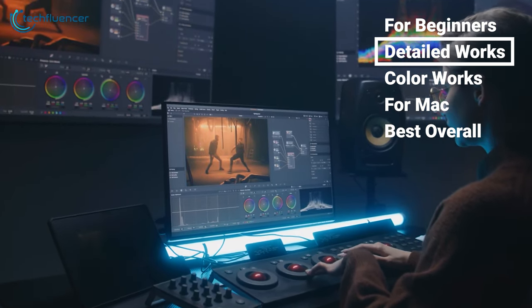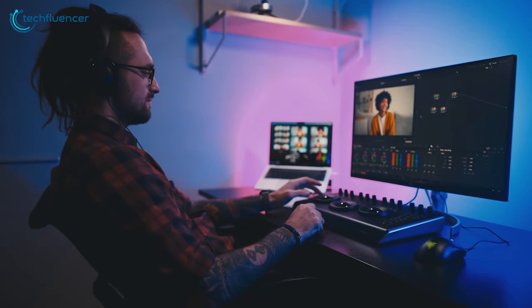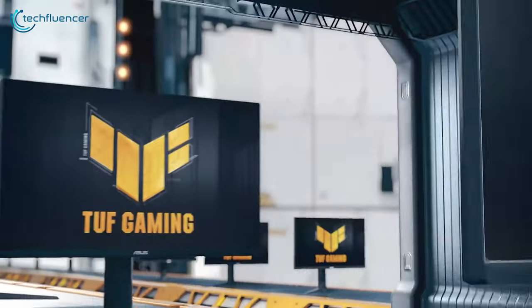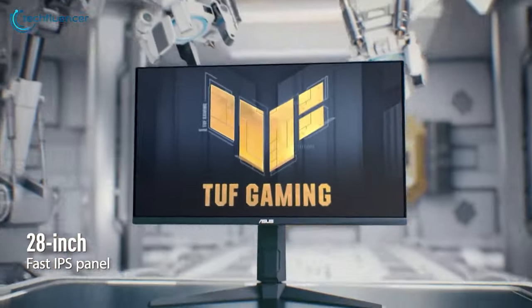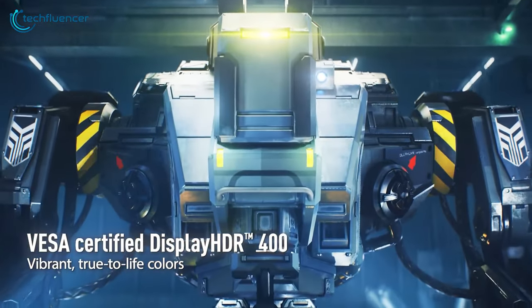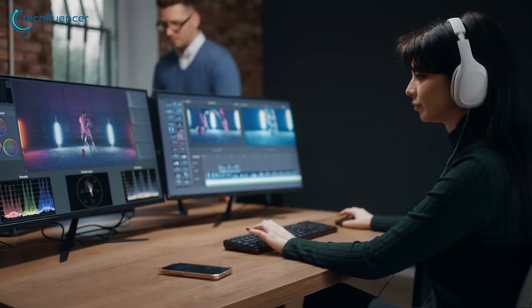Now imagine you're working tirelessly on an awesome video project, trying to bring out the best quality possible, and a regular monitor isn't enough. That's where 4K displays swoop in to save the day. If you are an advanced-level video editor, you can try out the TUF Gaming VG289Q1A from Asus. Its stunning 4K resolution shows every tiny detail in your footage. With its IPS panel, you'll get vibrant and true-to-life colors that'll make your edited videos pop. Plus, this monitor supports HDR technology, so editing high dynamic range shots with varying brightness levels will be a breeze and your final product will be breathtaking.